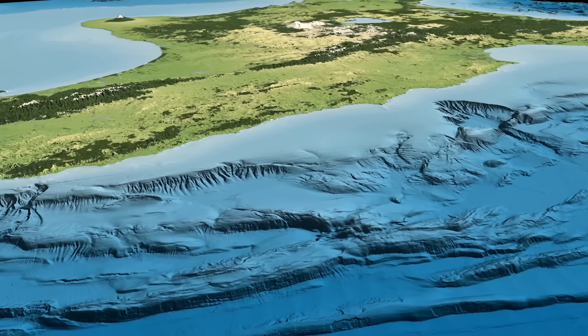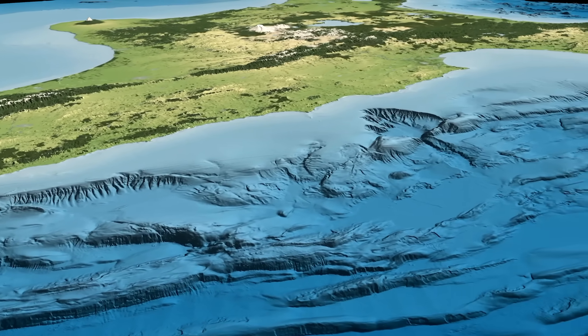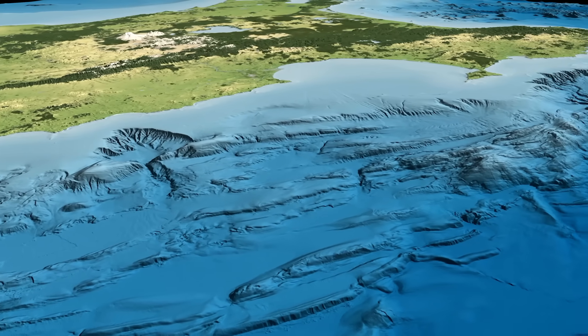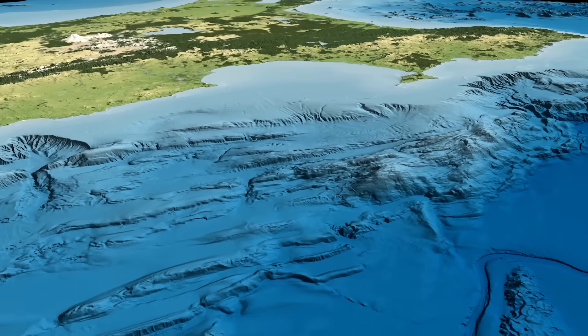Subduction zones release about 80% of global seismicity. They are the beasts that generate a lot of the big earthquakes and are responsible for the largest earthquakes on the planet.